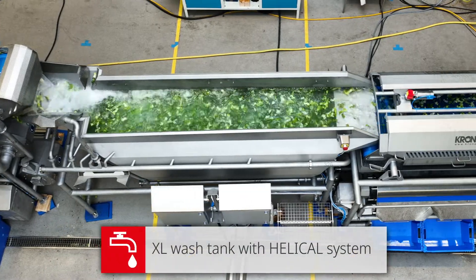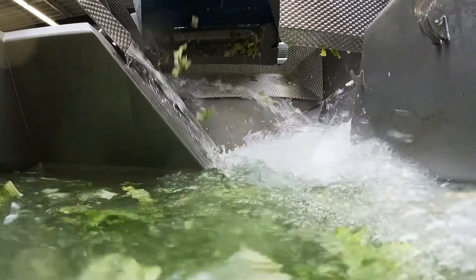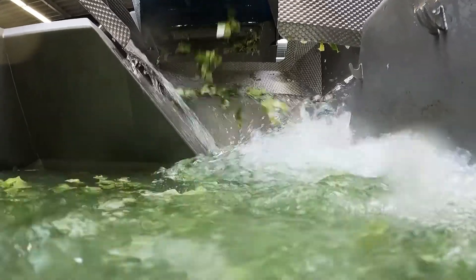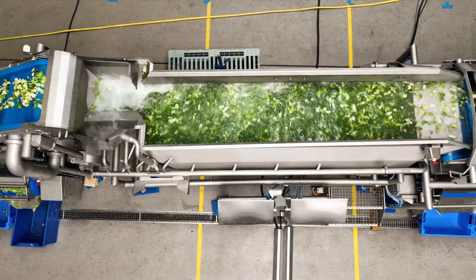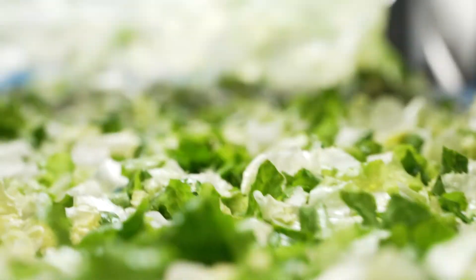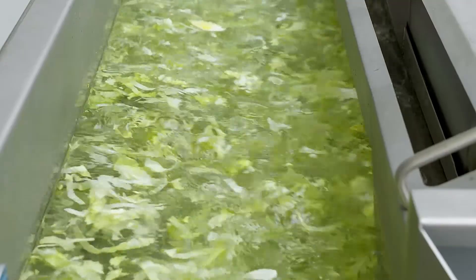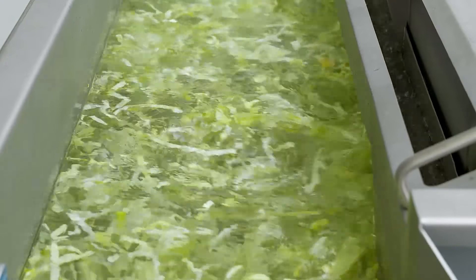With the Gewa XL, the helical rotation process has been designed for a large-scale washing machine for the first time. The system ensures that the product moves through the washing tank in a spiral pattern, creating a travel distance that is up to 10 times longer than the wash tank itself. After pre-washing, for example with the Gewa AF, the helical washing system as a secondary step achieves an optimal washing result in an efficient and gentle way.